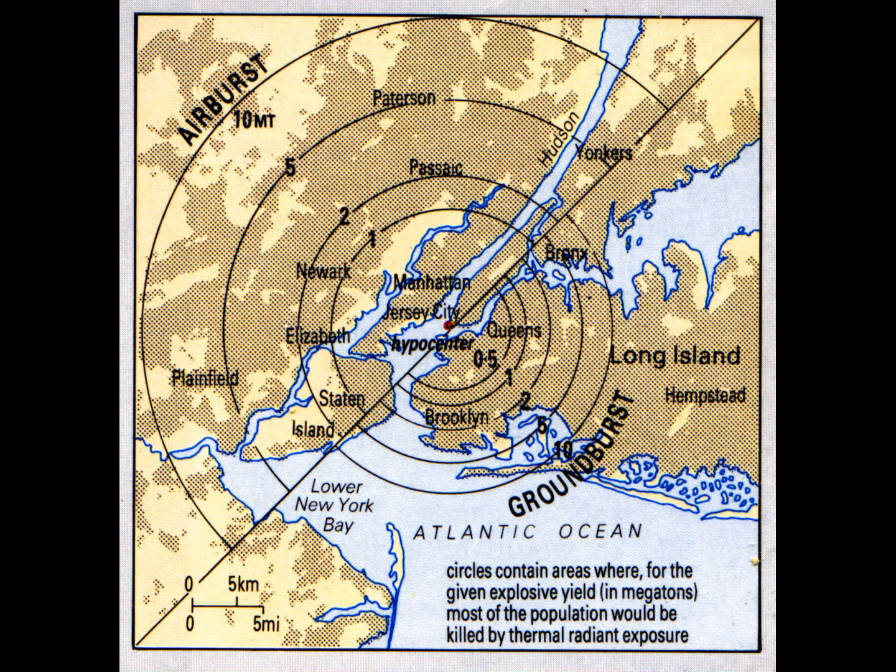This shows two detonations — an air burst and a ground burst over Manhattan. The numbers on the radii indicate the size of the warhead necessary to kill most of the people out to that radius from the effects of thermal radiant exposure — in other words, burning — although this mostly applies to people on the surface, not people in a shelter or underground.